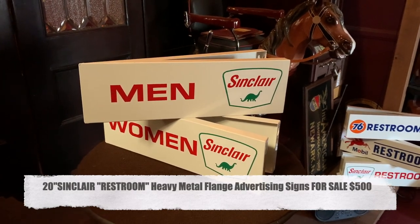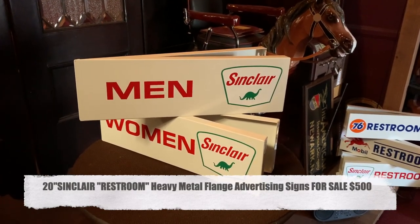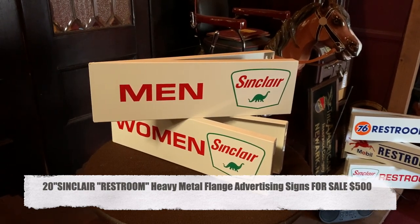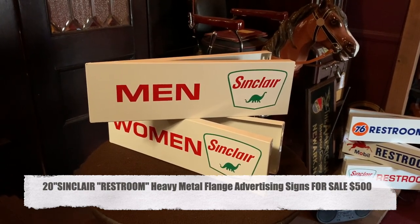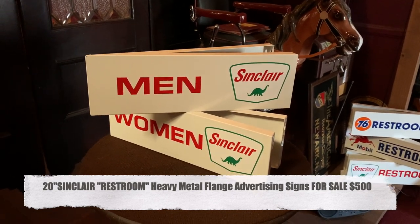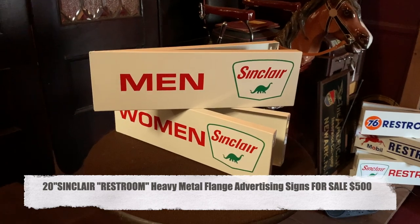We're back in the bathroom again. As I mentioned in other videos, we have a local partner here that is making these cool vintage-looking Sinclair gas station men's and women's bathroom signs made of thick, heavy-gauge metal.